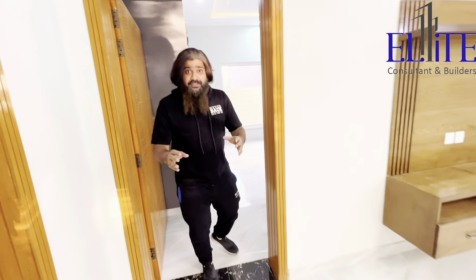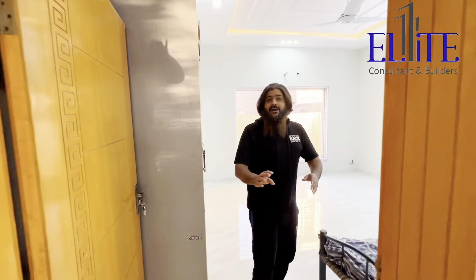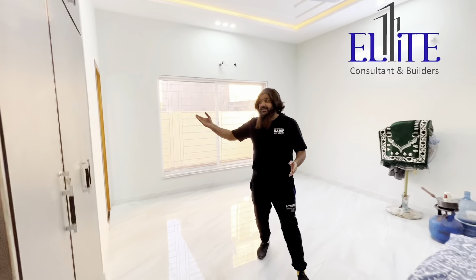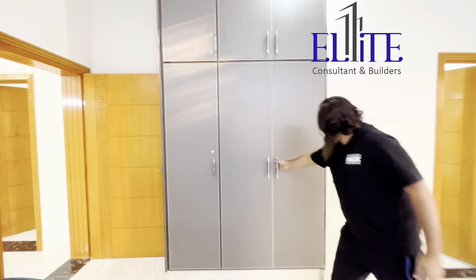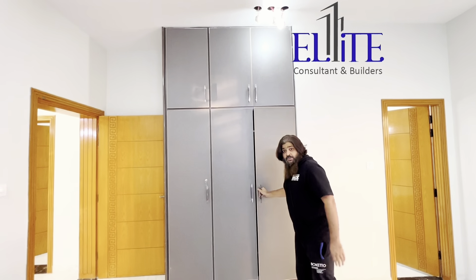As I said, all the rooms have attached toilets and wardrobes. Here are the wardrobes — see all the rooms. And here is the toilet.